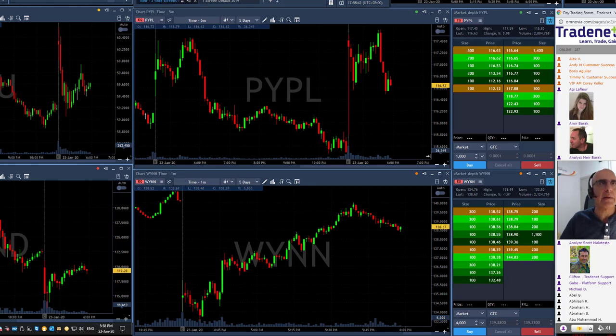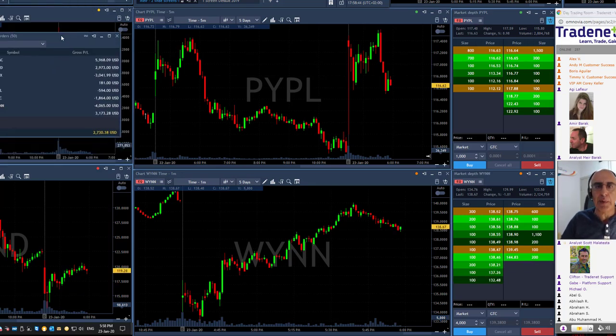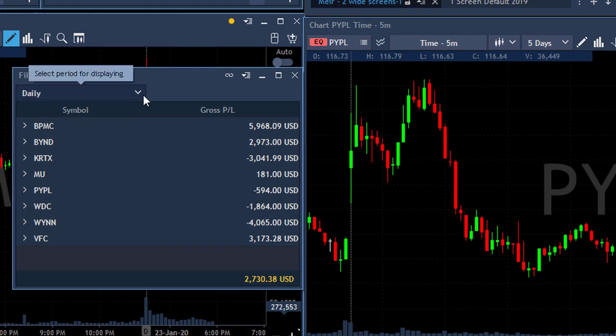Traders, I'm done for the day. Let me take a quick look at my trades today. I had plenty of trades today — way too much.